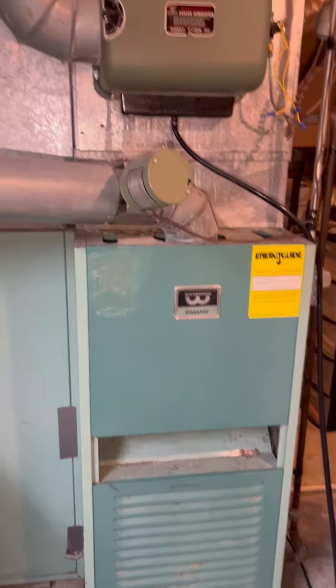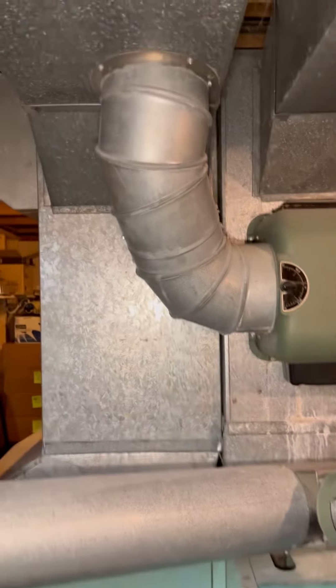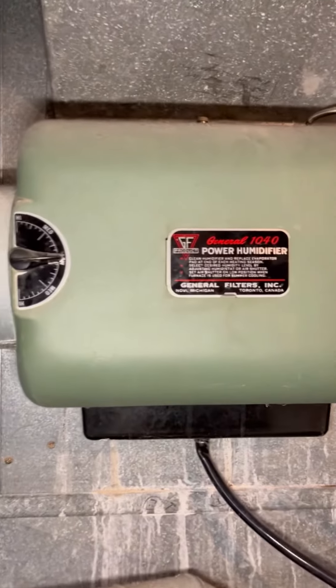Meaning for every dollar you spend on gas for this furnace, 25 cents is going to go right up the chimney. The other concern with these is that the chimney can become blocked and those exhaust gases can spill into your home.